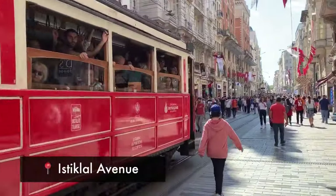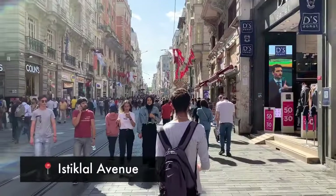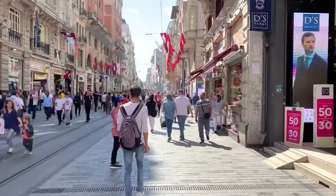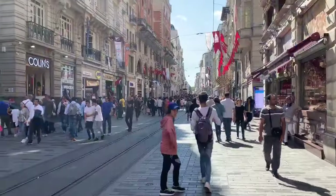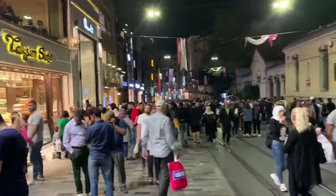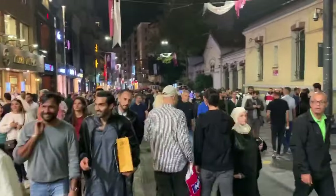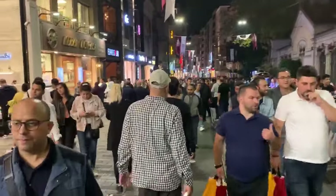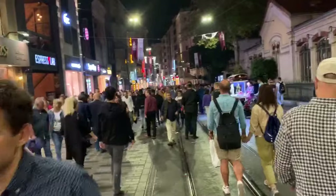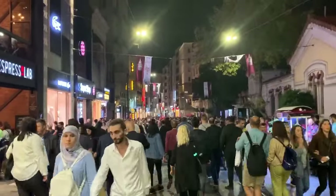This street is called Istiklal Avenue, where you can catch a trolley and do some of your best shopping. It comes right off of Taksim Square and goes on for about a mile. You'll find all sorts of high-end retailers, cafes, restaurants, and various vendors. It's extremely busy day and night. You'll find buskers playing instruments or singing right along the street. And be careful — there are occasionally scam artists that will approach tourists, so keep your eye out. I'm going to do another video specifically talking about scam artists in Turkey.